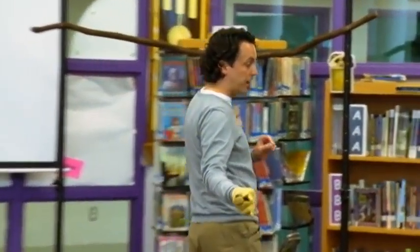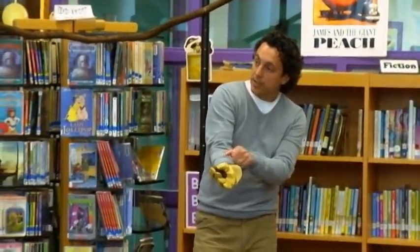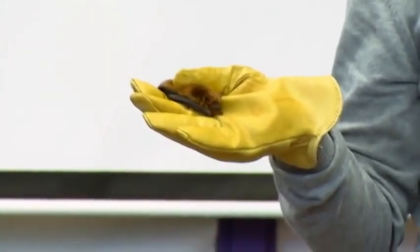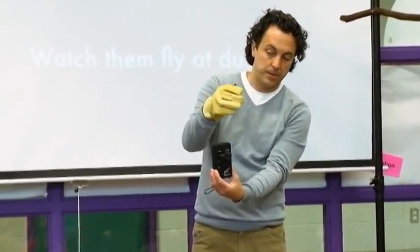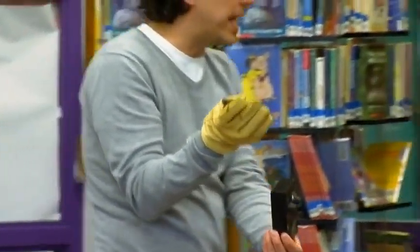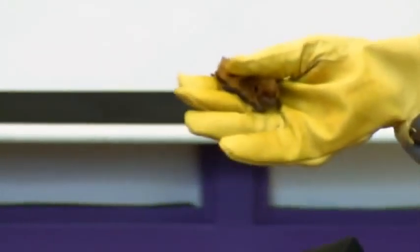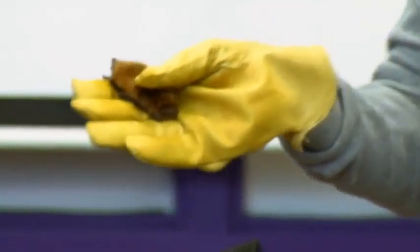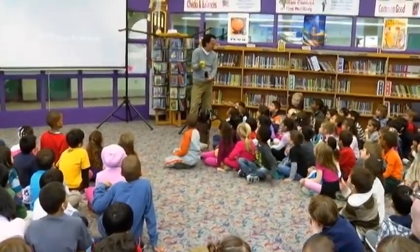The bat has big ears so it can hear its echolocation. I'm going to turn on this bat detector now. If I move the bat around a little bit — I'm not squishing him at all — he is bouncing sounds off of all of you right now. Can you feel the sounds?